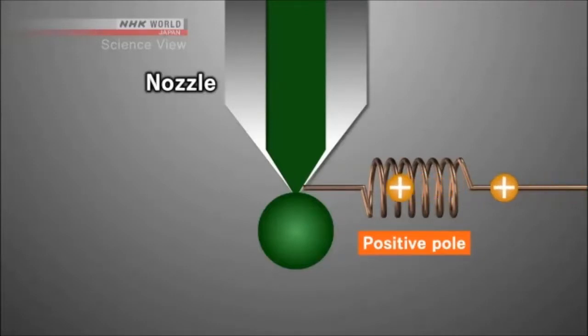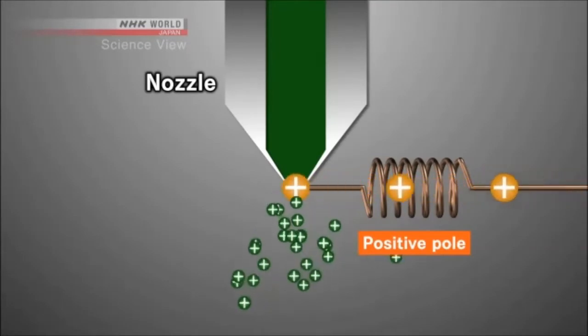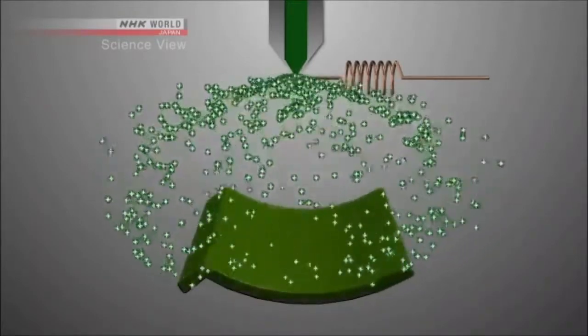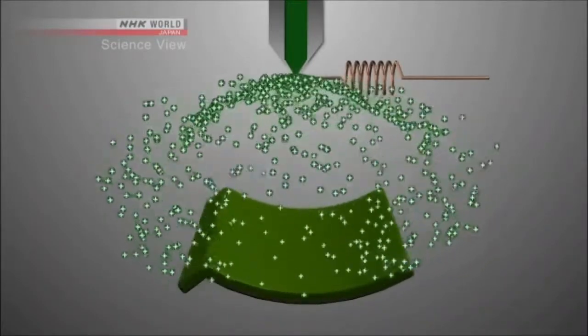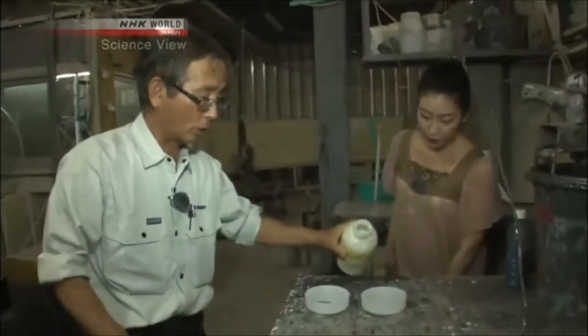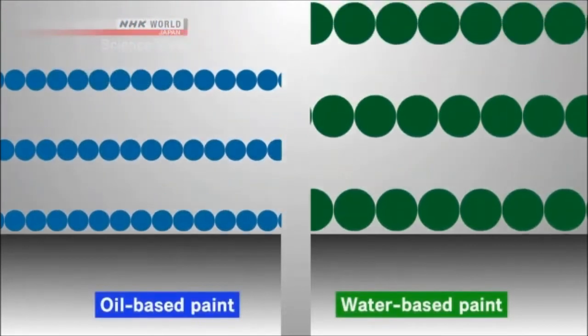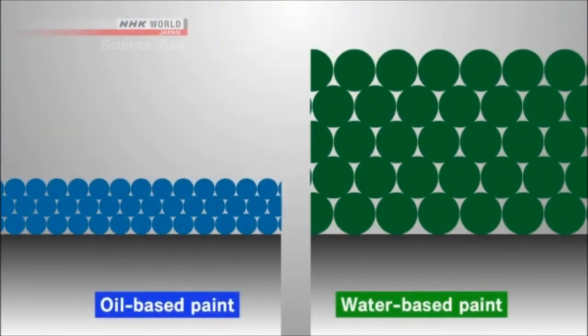Furthermore, the paint is positively charged, so when sprayed, the droplets repel against each other, creating a fine mist. That means paint can be applied without color spots. This kind of painting method already existed for many years. So what is different with his method? The paint is water-based instead of oil-based. Molecules of water-based paint are bigger than that of oil-based paint, so if you paint well, the paint layer can become five times thicker. Therefore, it can be made stronger and highly durable.